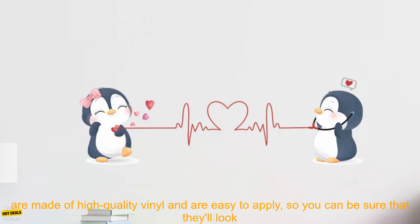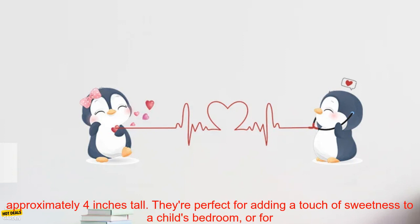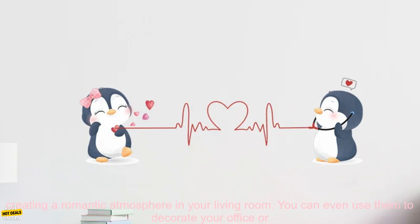These adorable stickers are made of high-quality vinyl and are easy to apply, so you can be sure that they'll look great for years to come. The stickers come in a set of two, and each penguin measures approximately 4 inches tall.